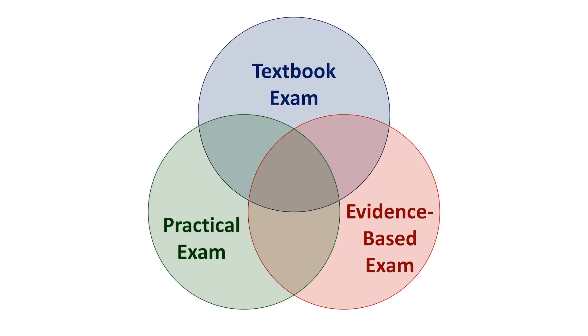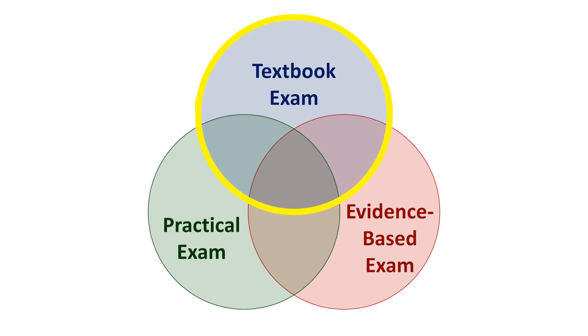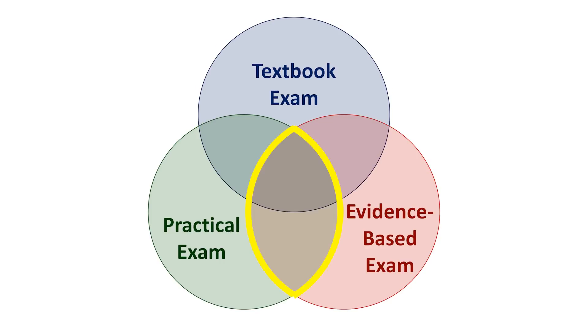Unfortunately, many if not most schools spend the most time on the textbook exam, when what they should be spending the most time on is where the evidence-based exam and the practical exam intersect. In short, we teach our students a bunch of stuff that no one does in real life, and even if they did, it wouldn't be helpful anyway.